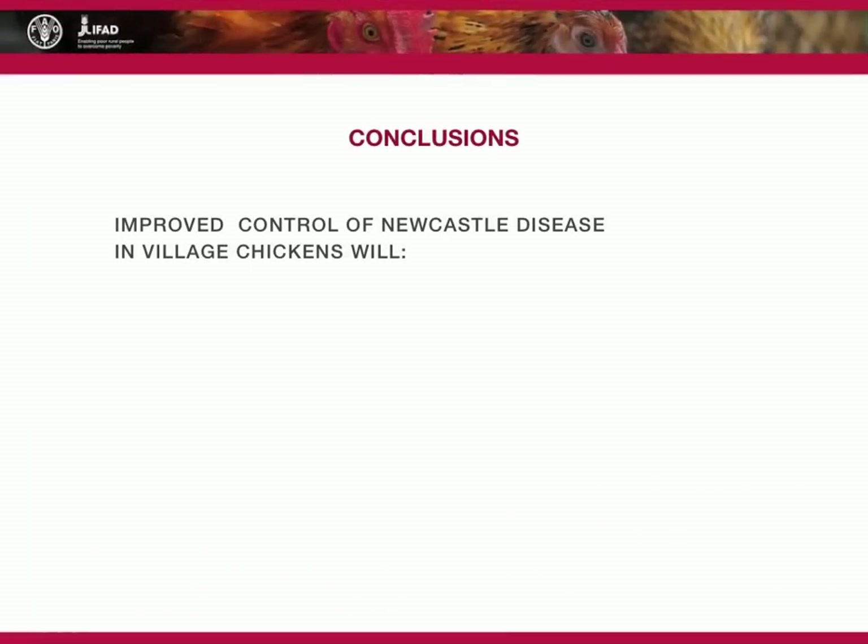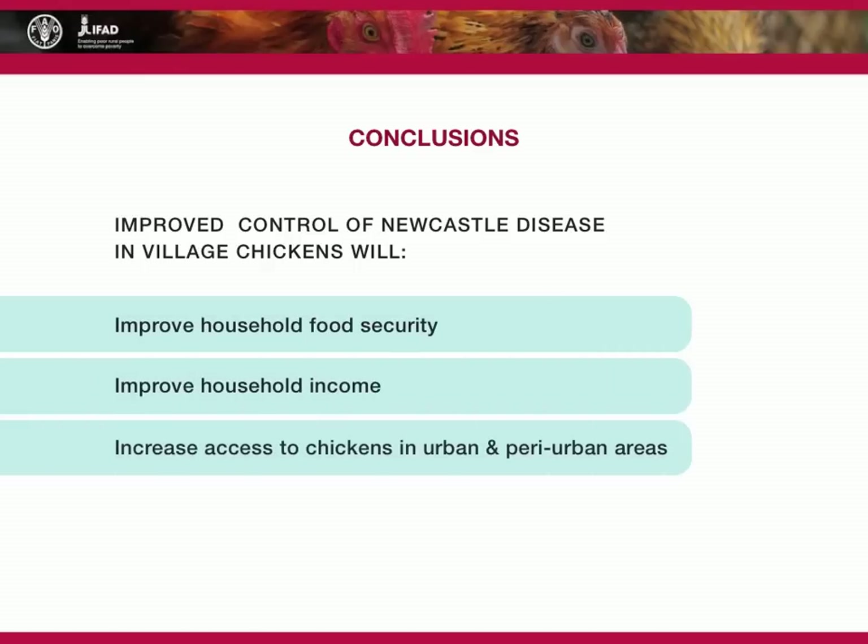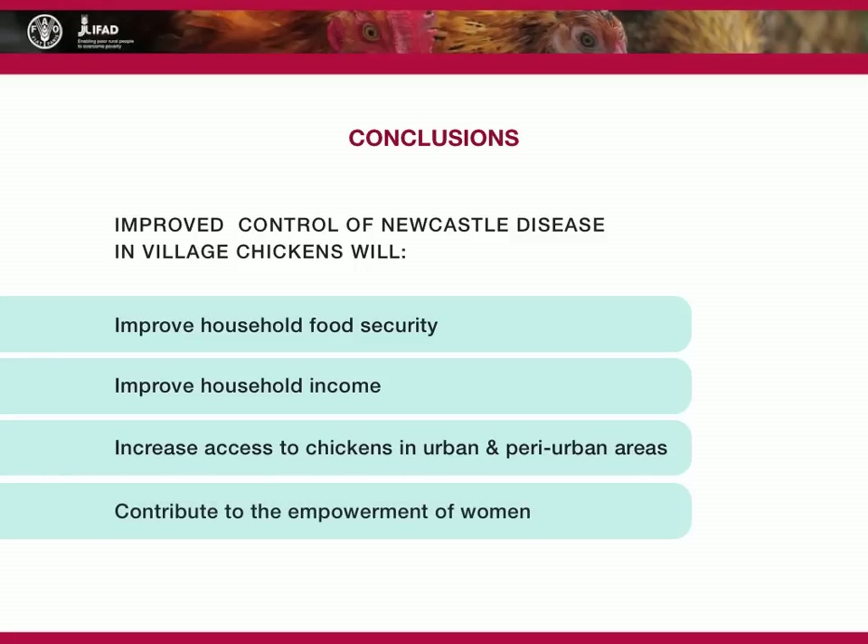Sustainable control of Newcastle disease is an essential prerequisite for improved family poultry production. It contributes to improved household food security and income, increases access to chickens in urban and peri-urban areas, and contributes to the empowerment of women.